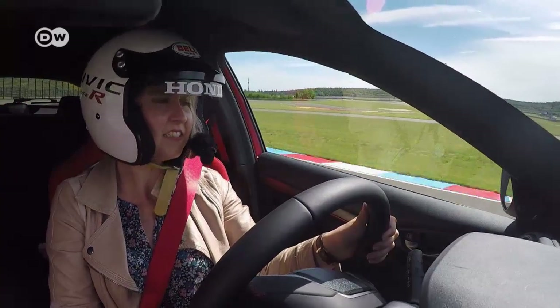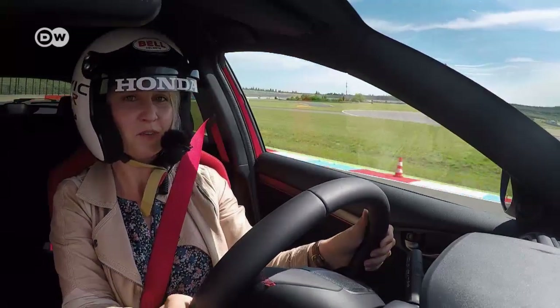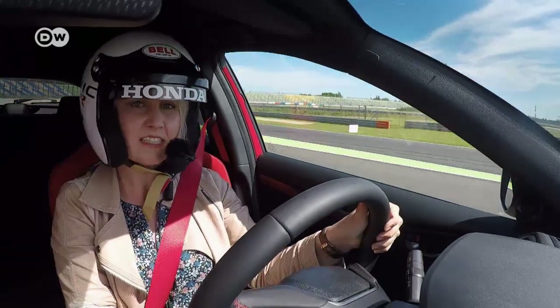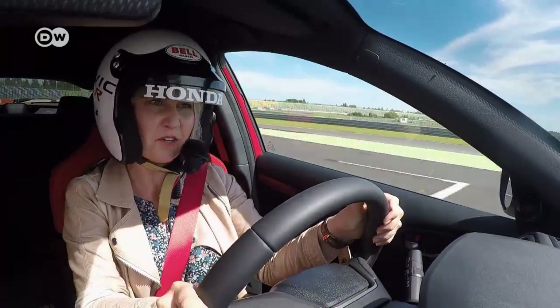Michelle says the acceleration is amazing. Although she's a novice on the test track, the car makes her feel assured, so she's confident enough to put the hammer down.